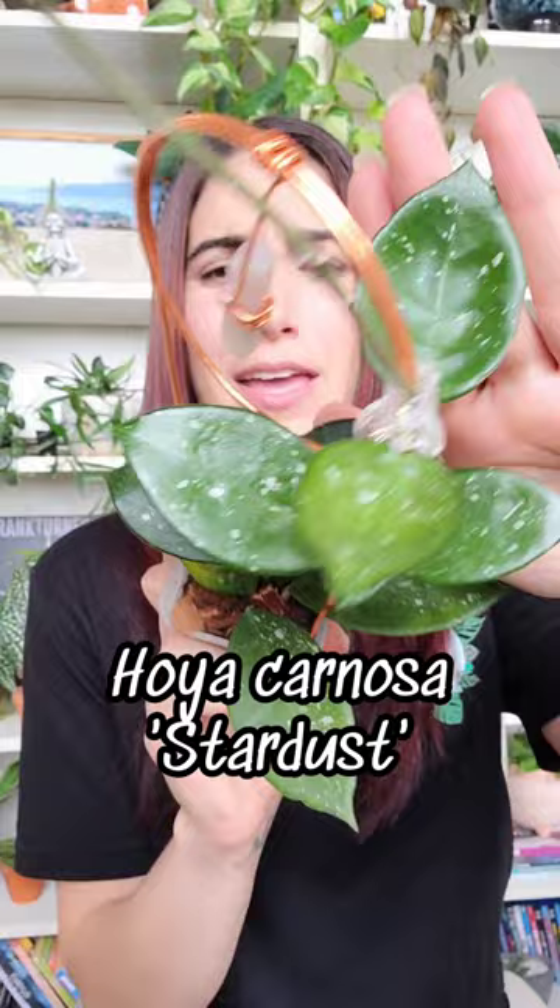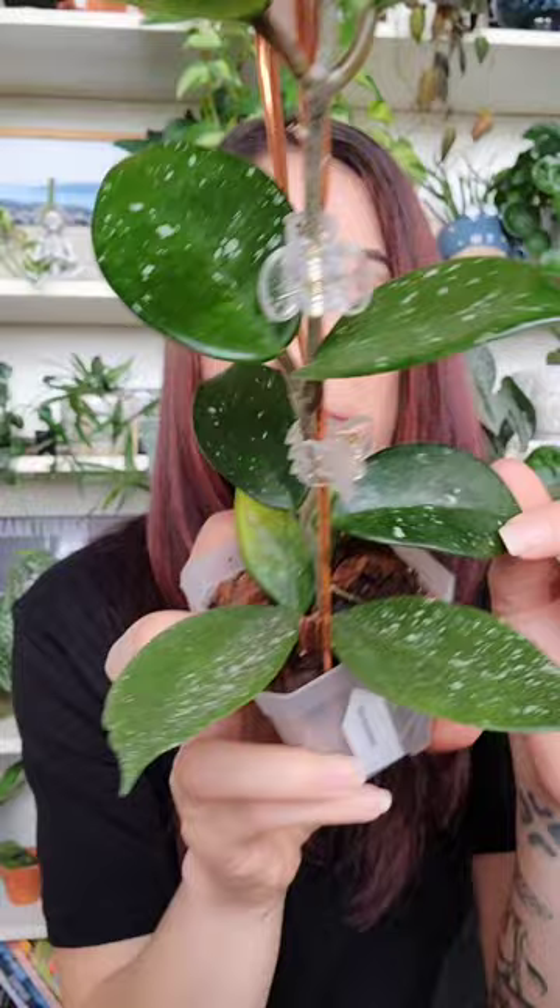So this one is some sort of Carnosa hybrid. I'm not exactly sure what it's crossed with, if I'm being honest with you. If you know, feel free to let me know in the comment section, but this was actually an import that came really, really sad.